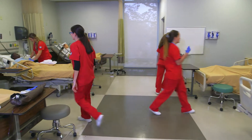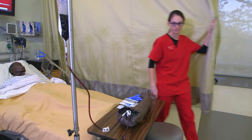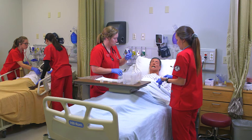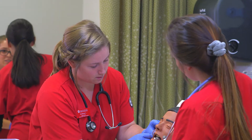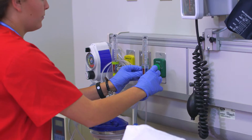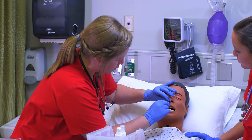Skills labs are where we introduce students to necessary techniques that translate to all aspects of nursing in general, such as inserting IVs, wound care, inserting catheters, moving patients in and out of bed, and using equipment on the wall. The necessary skills for each semester are mastered here.